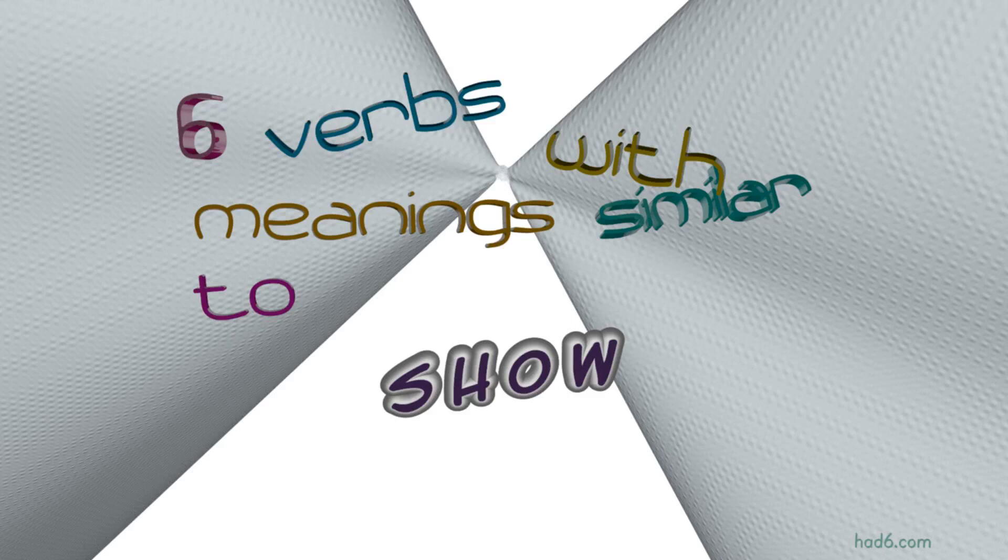Welcome to HAD6 channel. In this video, we will look into 'show.' 10 verbs with similar meanings will be reviewed in example sentences. Let's get started.